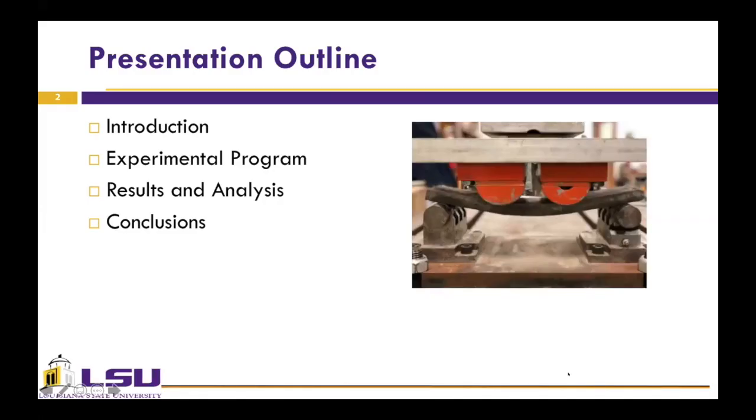Moving on to the presentation outline, I will start with an introduction to engineering cementitious composite, or ECC as I will call it from now on. Then I will talk about my objectives and the methods we used in our research. Then I will discuss our results, and finally I will finish with concluding remarks.